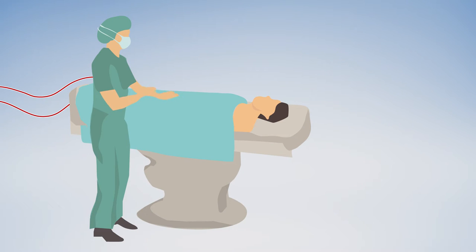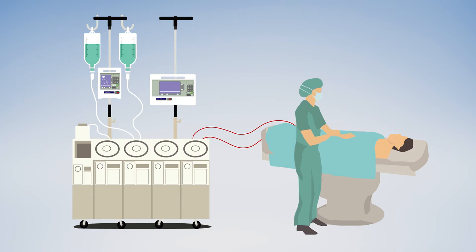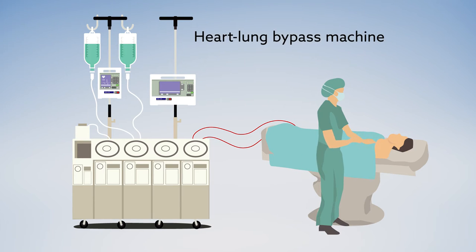For millions of patients with heart disease, open-heart surgery has been a life-saving advance. Beginning in the 50s, the use of heart-lung bypass machines allowed surgeons to complete these previously unthinkable operations.